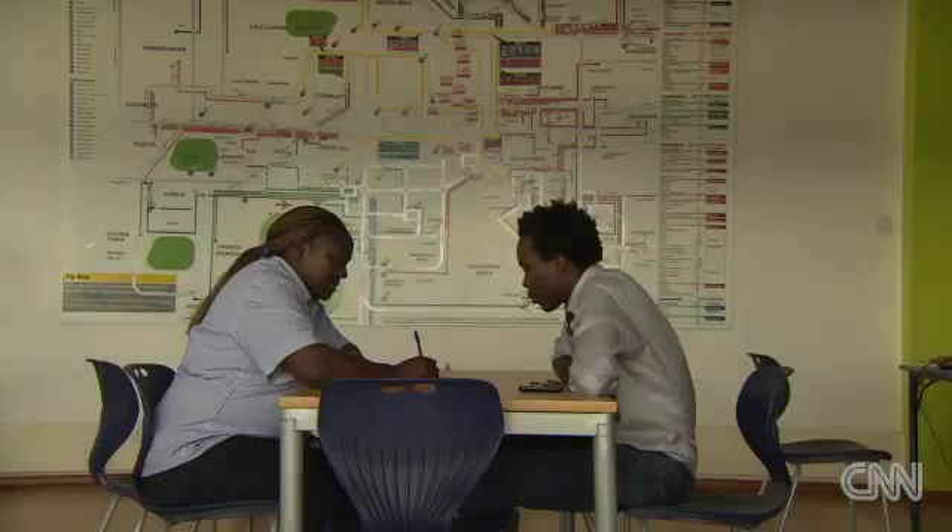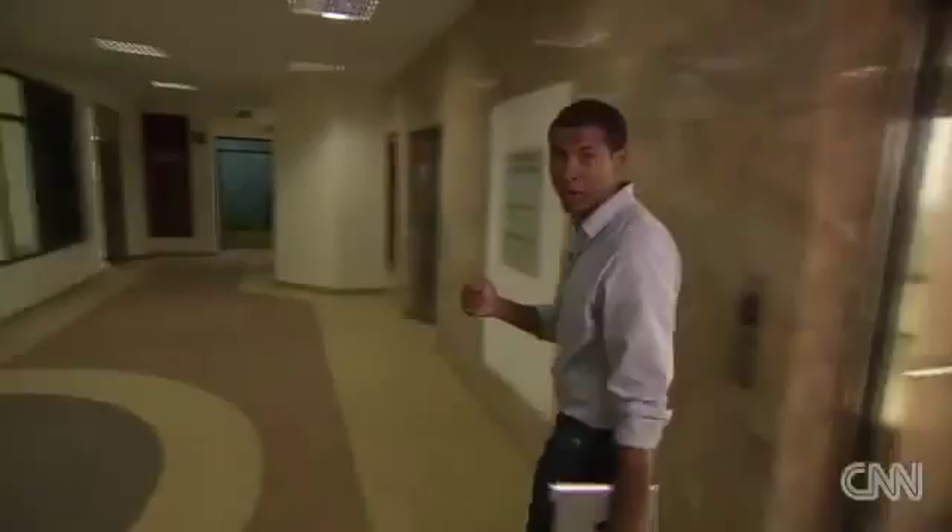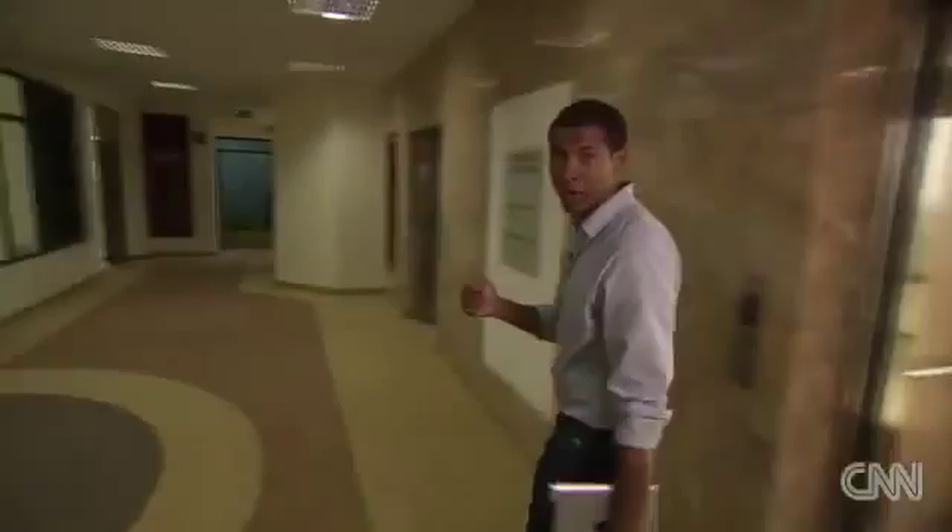I was told to go to the fourth floor. I see a big open door this way. It looks kind of like a tech savvy room. And there it is — it says right there: iHub.